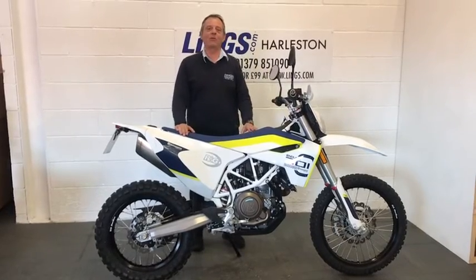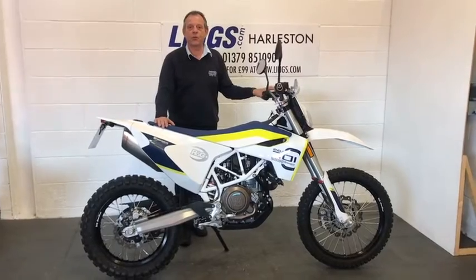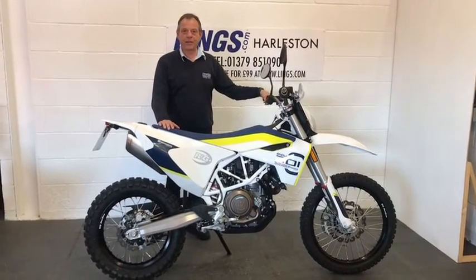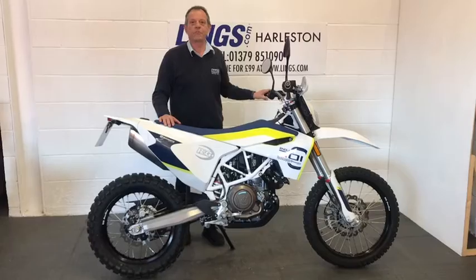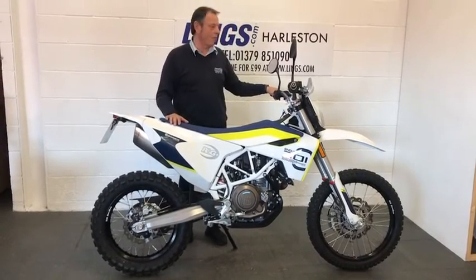Hi, it's Bob from Ling's Honda Motorcycles here in Halston. I'd like to present to you this Husqvarna 701 Enduro. This is Husqvarna's absolutely amazing do-it-all Enduro bike — fantastic both on road and off road, and doesn't suffer the service intervals that a lot of the Enduro bikes do. So a fantastic bike to ride.